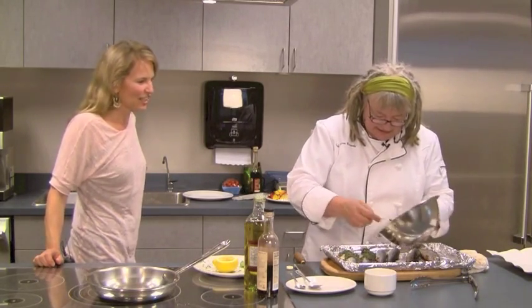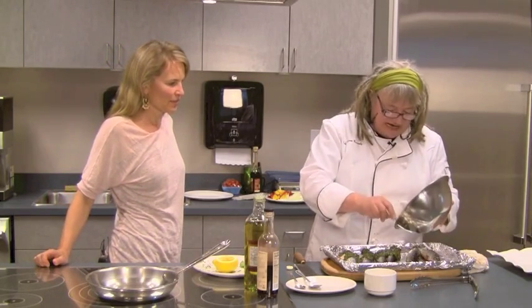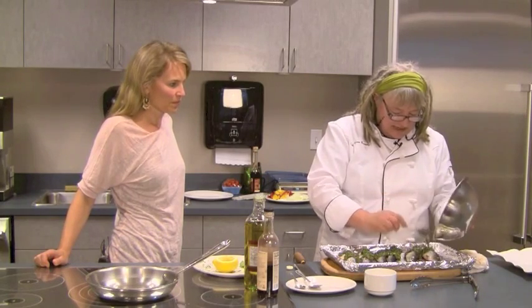These don't have to sit for any period of time, but it's better if you let them sit for half an hour with the marinade on them. So, half an hour refrigerated.